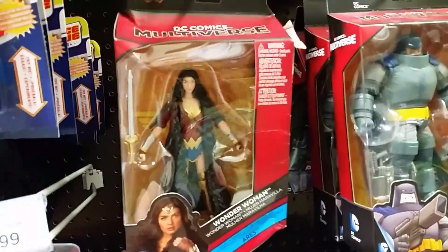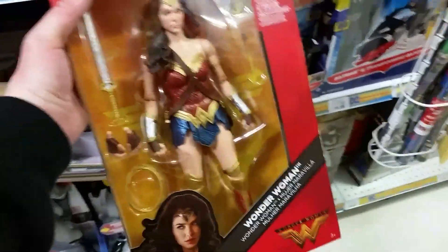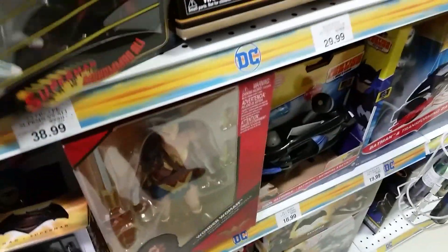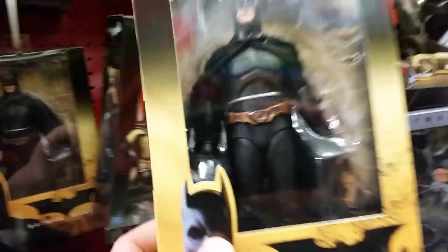We've got her with her thing on. We've got the big one. We've got the Superman NECA thing. We've got all the Batman stuff. We've got the NECA bunch of these.